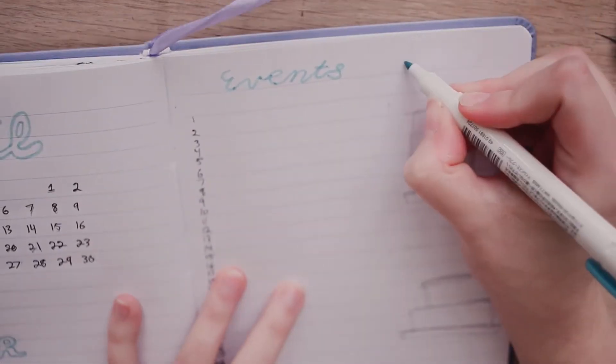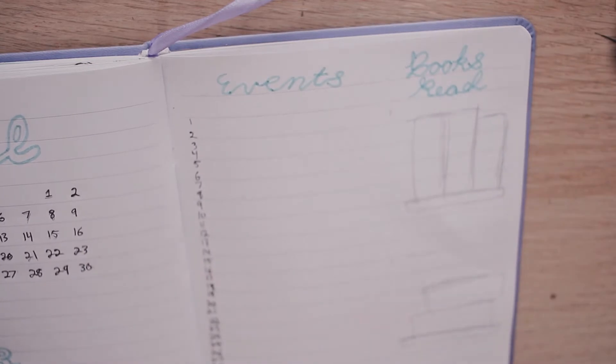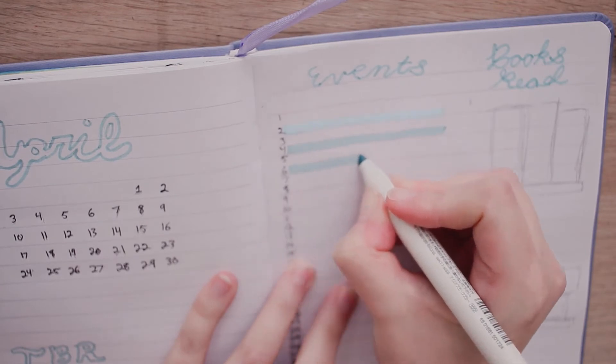I also thought it would be a good idea to visually mark out the weekends with a different color to help keep track of the days. The other major change I alluded to in my March plan with me is that I wanted to change the design of my monthly reading tracker.